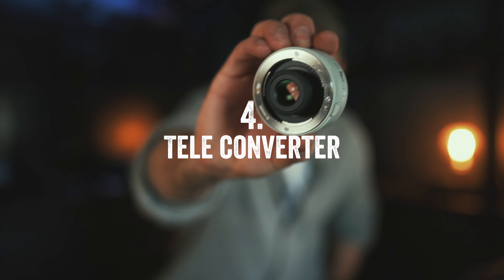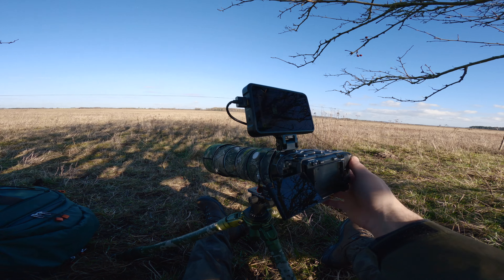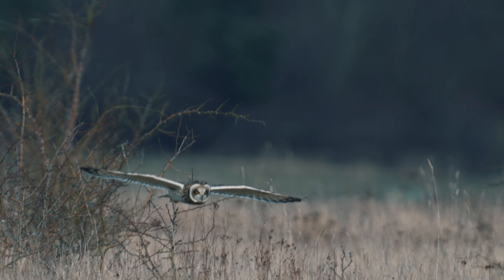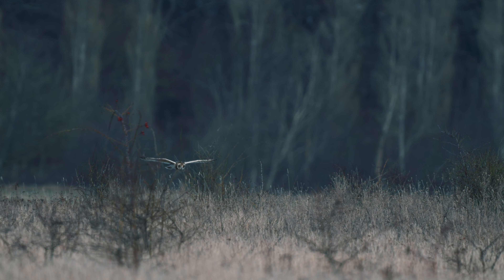Number four: a teleconverter. A teleconverter may be on the pricier side but it's worth its weight in gold, especially for wildlife filmmakers but also for photographers. I already made a whole video about teleconverters if you want to know more, but shortly explained — a teleconverter works by magnifying the focal length of your lens, meaning you get more zoom and get way closer to subjects. That opens up a lot of opportunities with animals which otherwise might be too far away to be useful. But as it extends the reach, it also extends the aperture or f-stop, so you'll need a lot more light when you attach it to your lens.